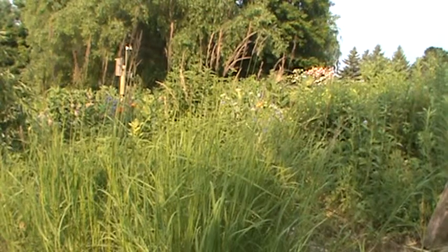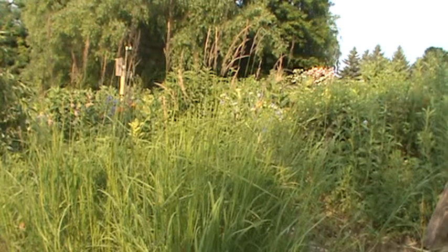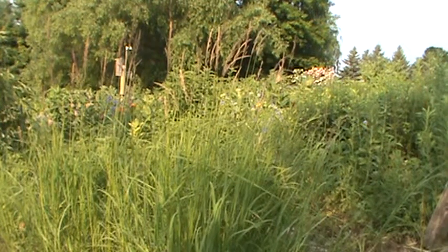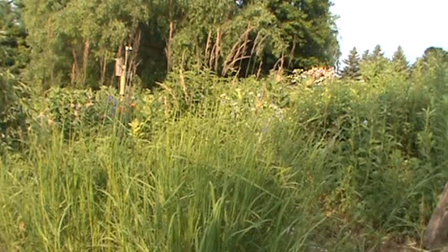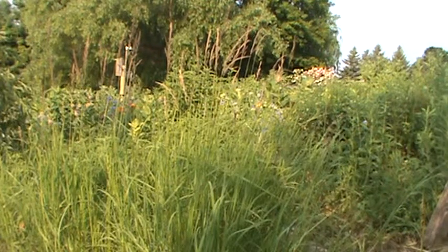This is a native plant here in Minnesota. It loves to be around lake shores, bogs, and marshes. It can tolerate some dry soil, but it likes to have its feet moist.